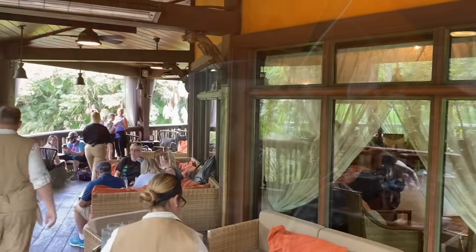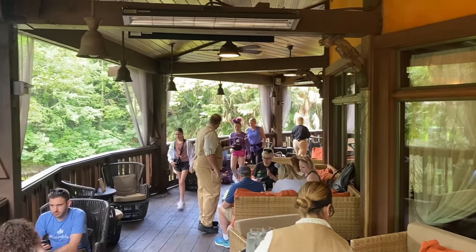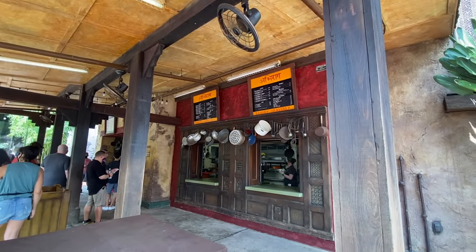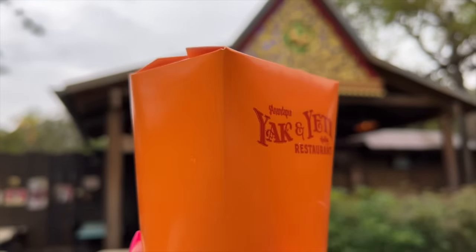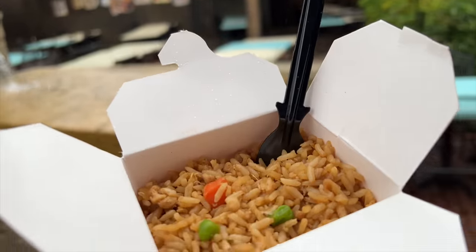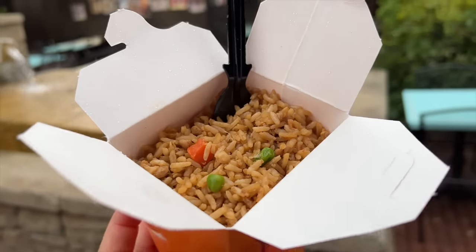Snack number two: the Chicken Fried Rice. The Chicken Fried Rice at Yak and Yeti Local Food Cafes is listed as a side option, but for $8 you're going to get a lot of rice — so much, in fact, that you could treat it as a full meal for yourself, or you can split it with a buddy if you just need something savory to hold you over until your next snack pit stop.